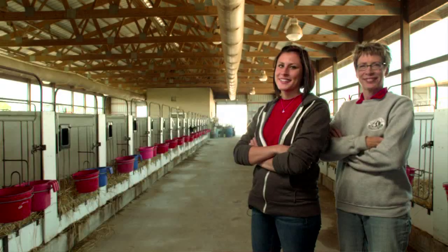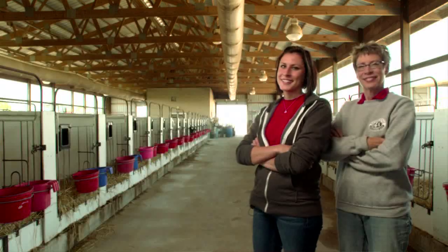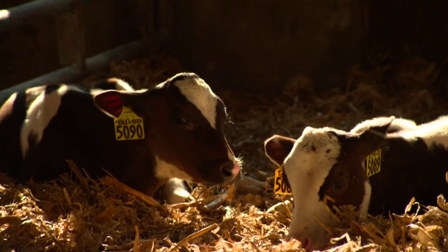Our daughter Lauren is majoring in food science at UW-Madison, and she's very in tune with caring for cows and showing people how we do that every day.